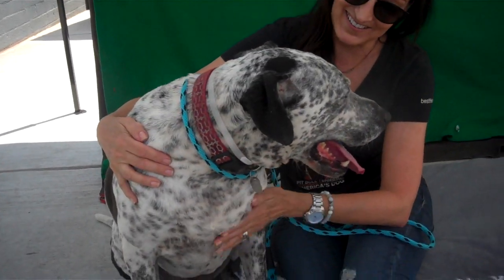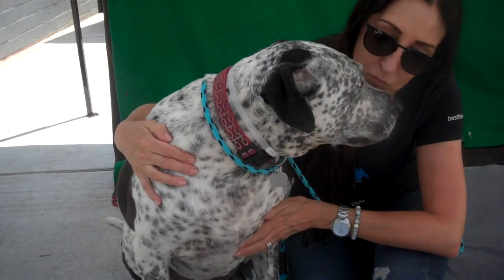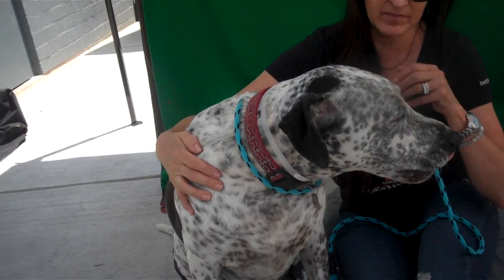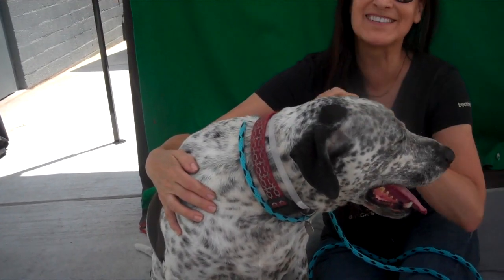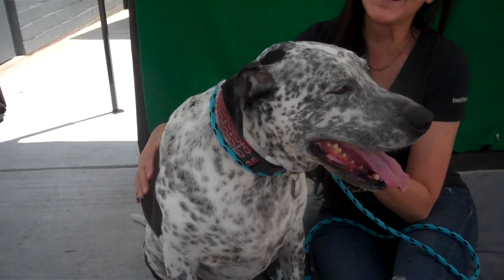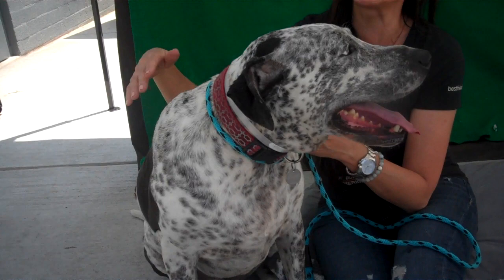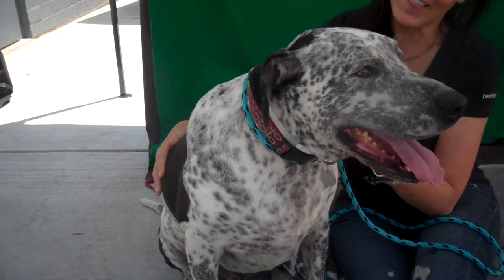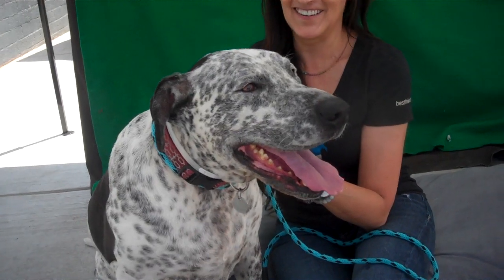This handsome boy is Jack, and his ID number at the Baldwin Park Shelter is A-479-2061. He is an altered male German Shorthaired Pointer — German Shorthaired Pointer — which you can tell from this gorgeous coat. He really is a handsome boy.